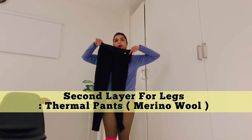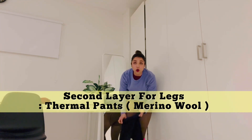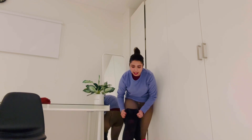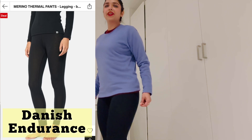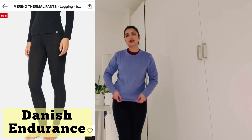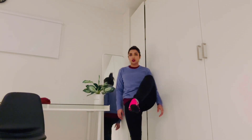This is a thermal pant, also made of merino wool, which keeps you warm. This is going to be my second layer. My second layer is now ready — I'm already wearing two layers. The first layer is the fleece and the second layer is the thermal pant. So that's two layers for the upper body, two layers for the lower body, and two layers for the socks.